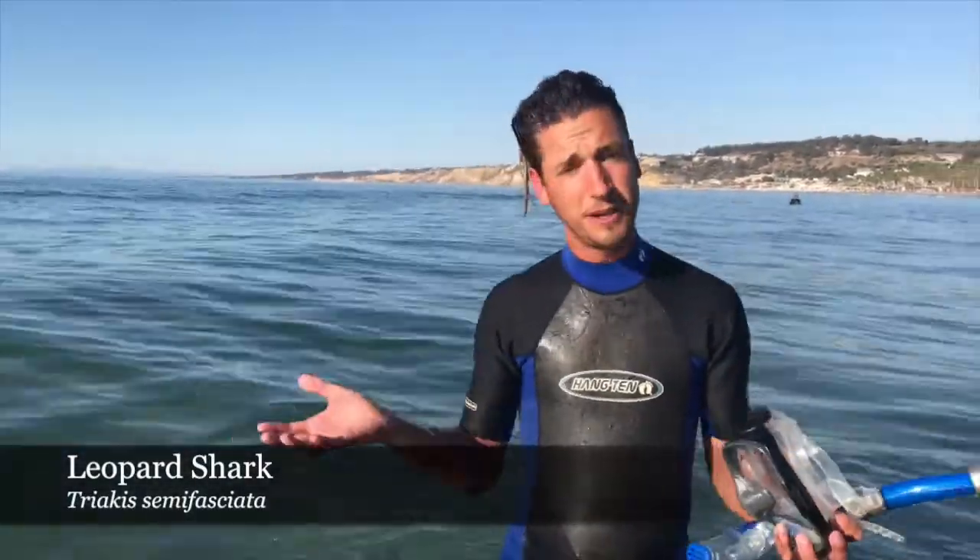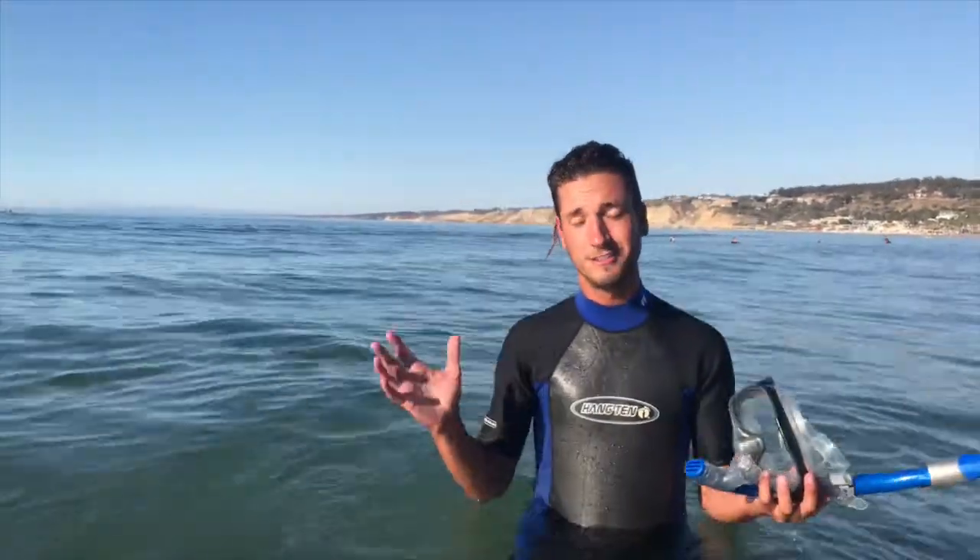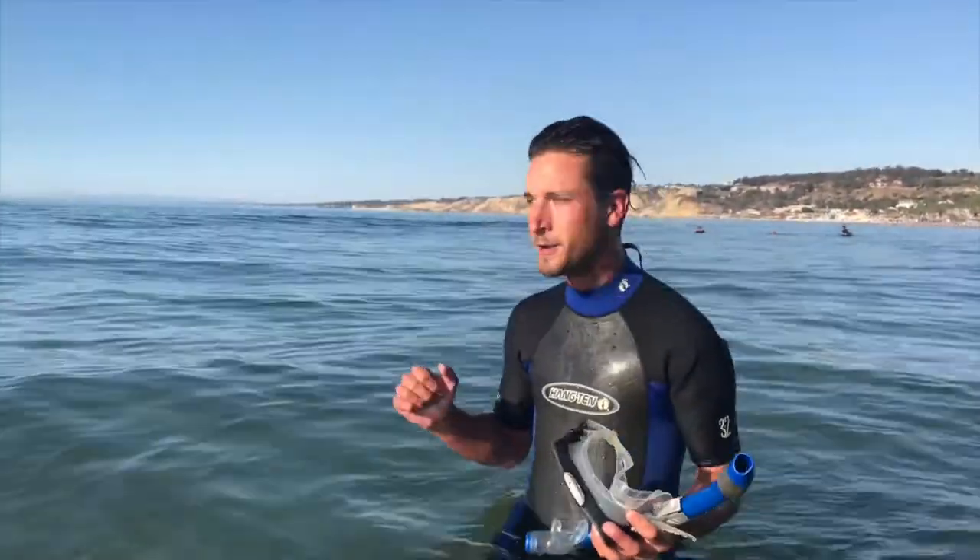Now while some sharks can be aggressive or harmful to humans, the leopard shark is completely docile and is not harmful towards humans. So how about we take a look and see if we can find some?